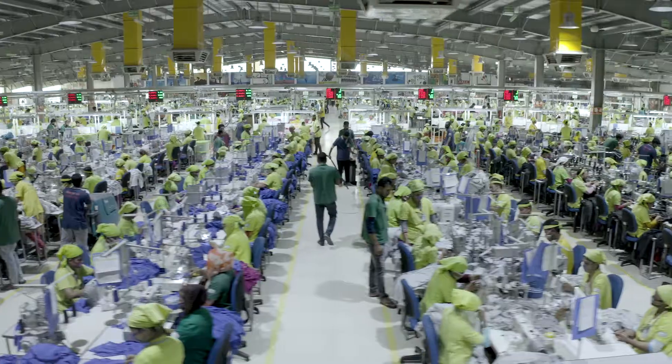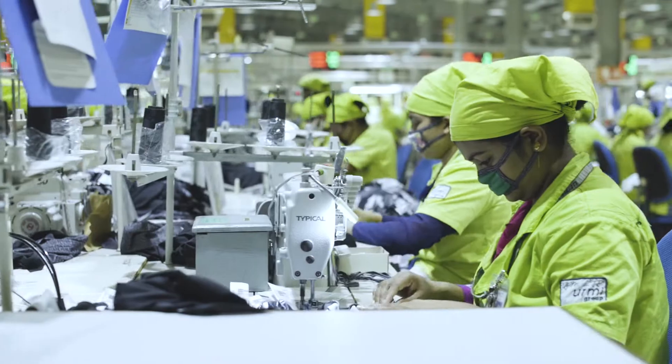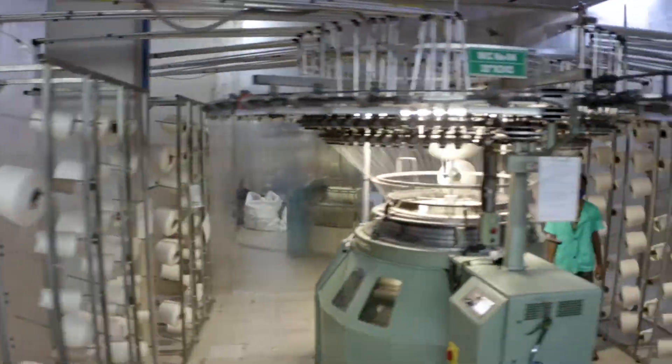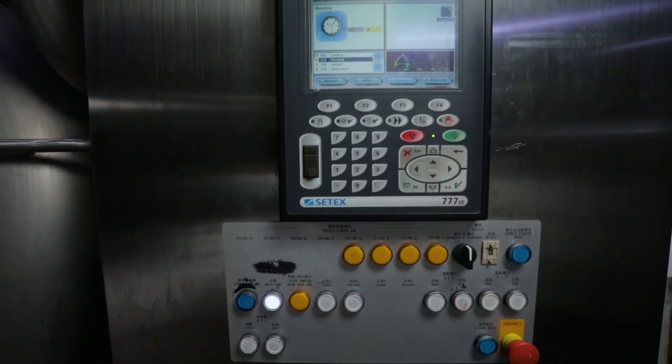Hermigroup is amongst the top RMG manufacturers in Bangladesh, redefining the perception of production with full-fledged distinction and steadfastness. We have further strengthened our foothold through Industry 4.0 to increase productivity, reduce waste and energy consumption, and gain real-time data insights.